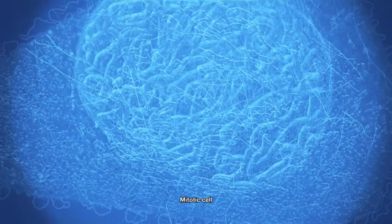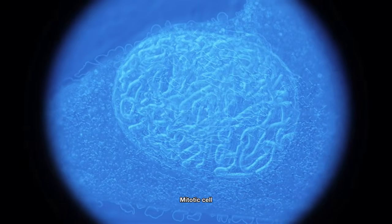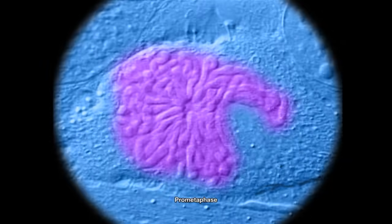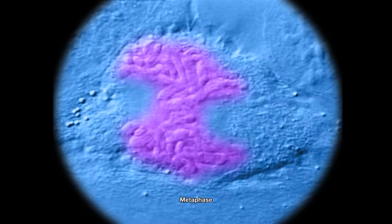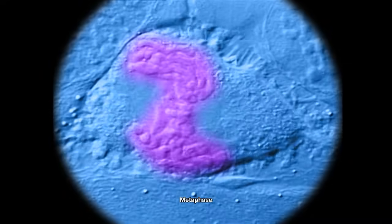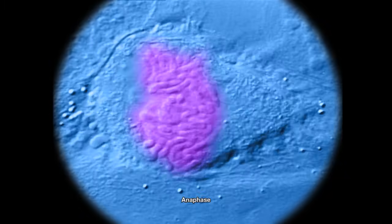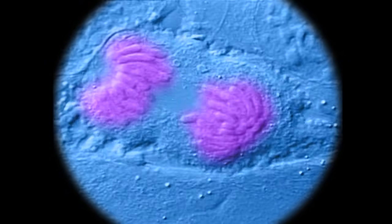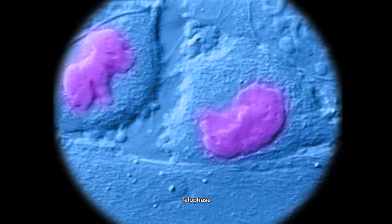We are zooming back to reveal a cell about to undergo mitosis. The nuclear membrane breaks down, releasing the chromosomes. The chromosomes are arranged in the middle of the cell before being pulled apart, with identical sets of DNA going to each side. The cell then splits down the middle, creating two new daughter cells.